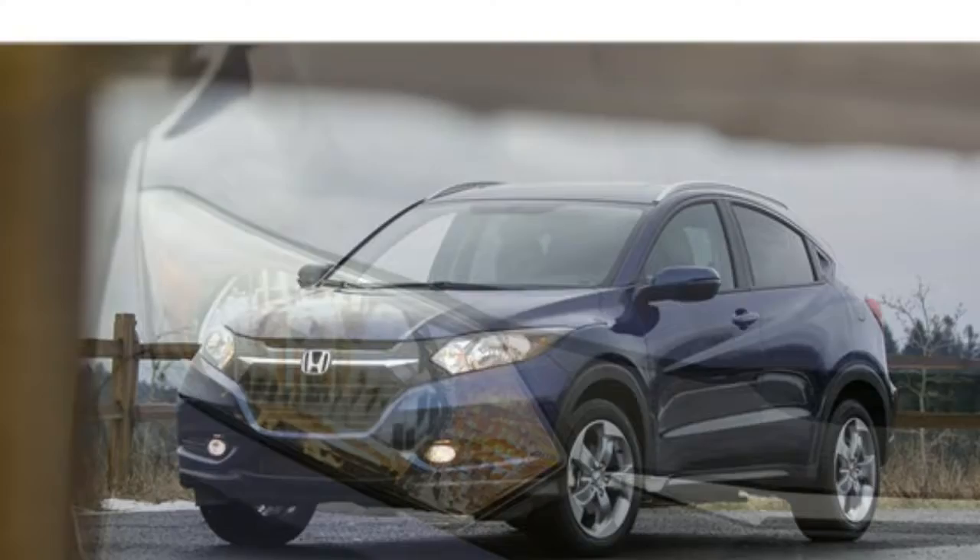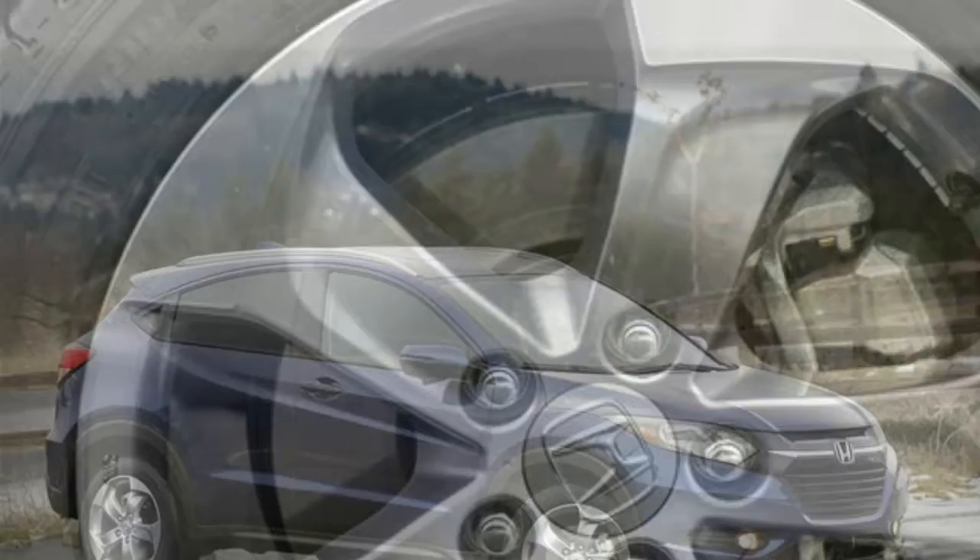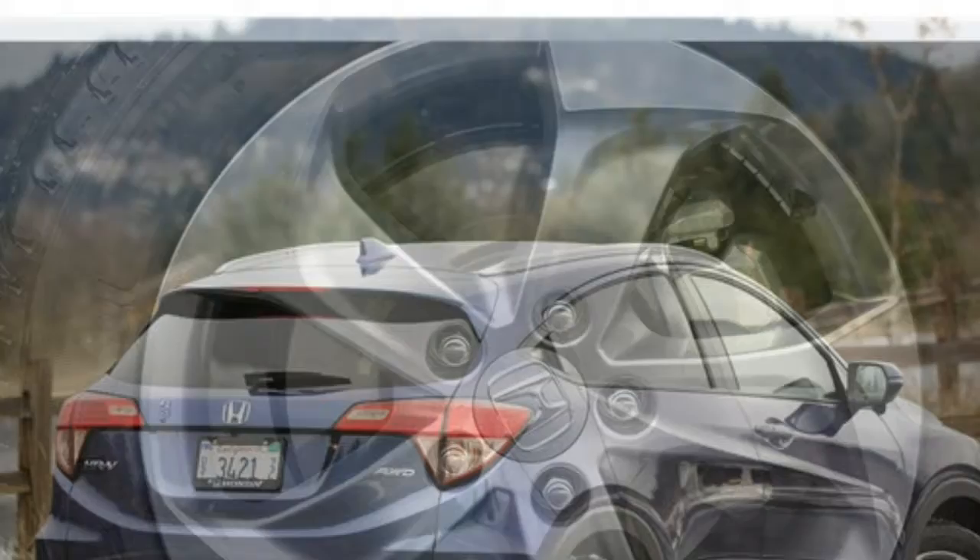The MSRP of a new Honda HR-V ranges from $19,570 to $26,340, depending on the trim level and drivetrain. The base LX, which starts at $19,570, is one of the least expensive models in our subcompact SUV rankings. Also available for 2018 are the EX at $21,620 and EX-L Navi at $25,040 trims.